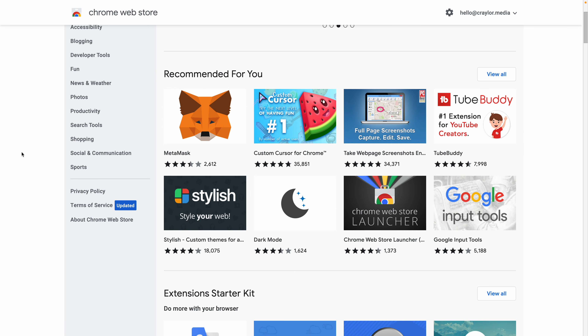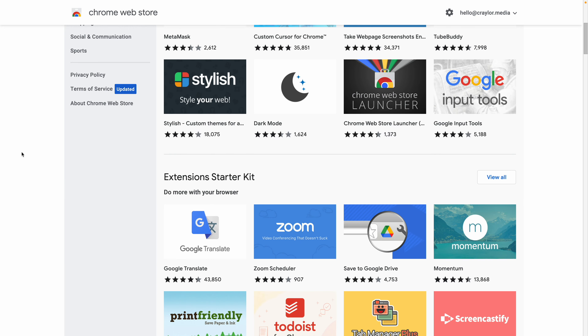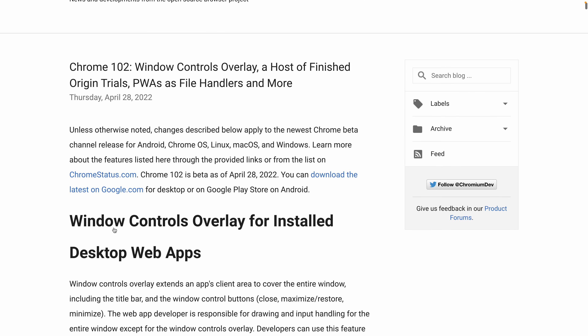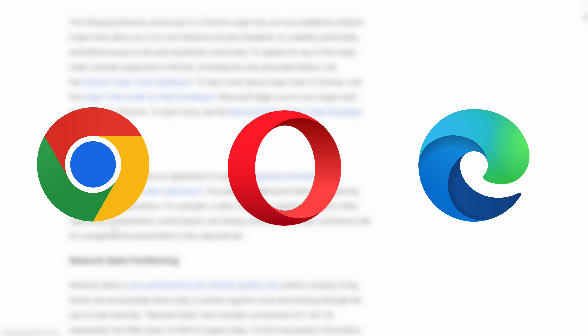Over the years, I've become more reliant on Chrome extensions and I've realized that I can use other browsers besides Google Chrome as long as they're based on Chromium. Chromium is the open source web engine that runs Chrome, Opera, Microsoft Edge, and other major browsers.